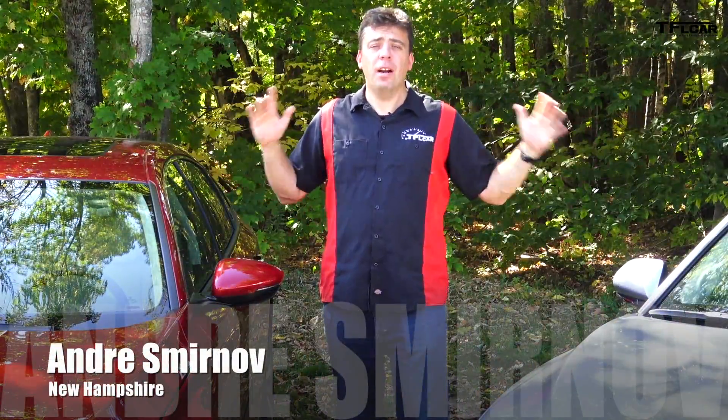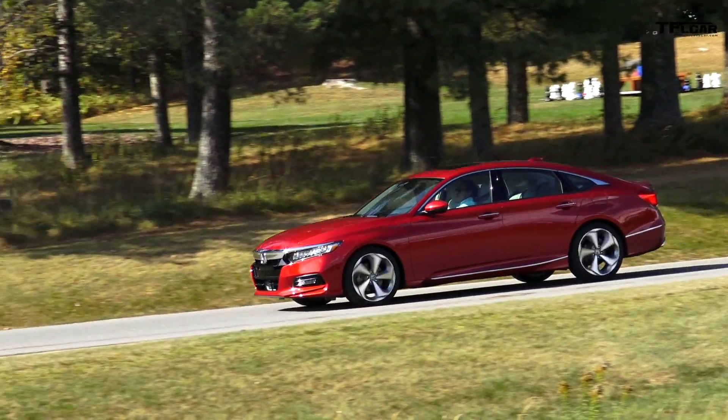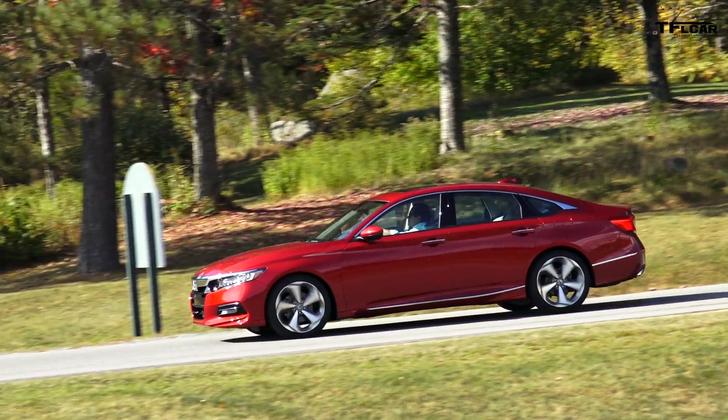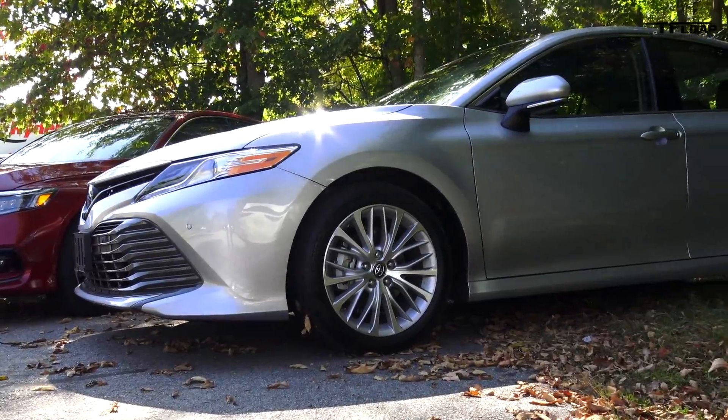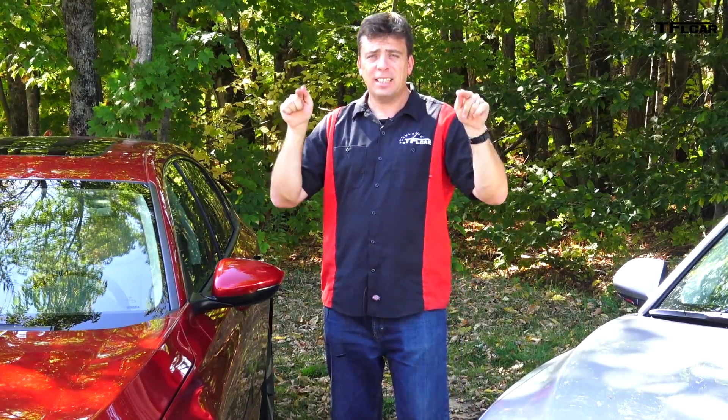These are the five very surprising ways in which the all-new 2018 Honda Accord is different from the 2018 Toyota Camry. These are the two segment-leading family sedans and the main difference is under the hood.